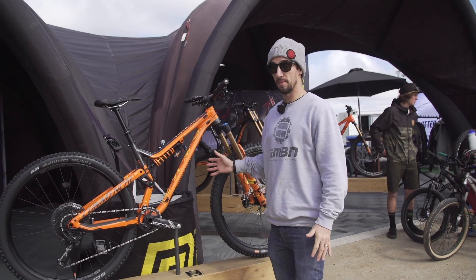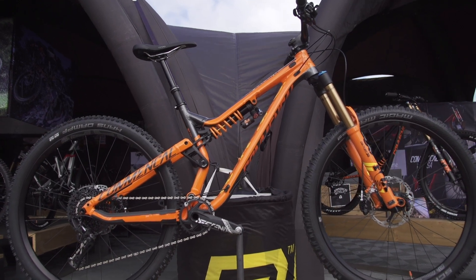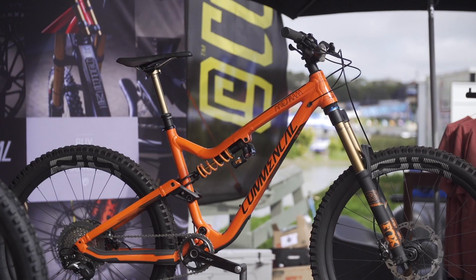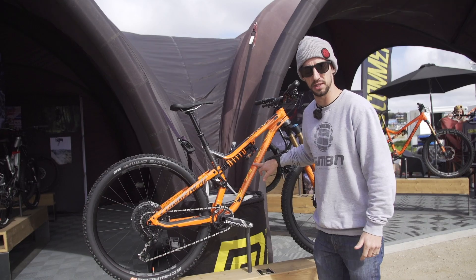So this is the Commencal Meta. You may recognise that frame shape — this is actually the prototype 29er version. The team are racing their own versions. If you check it out, it looks very similar to the Meta AM over there. Everything's a little bit more pinched at the head tube — top tube and down tube come together, looks really nice. Also, that linkage looks a little bit bigger, and there's a stunning paint job on this bike.